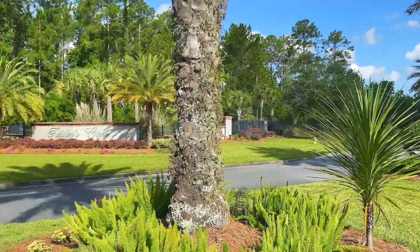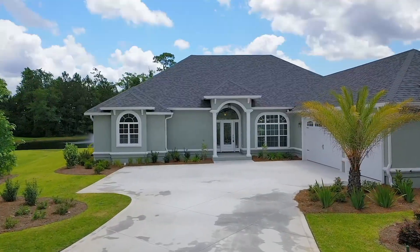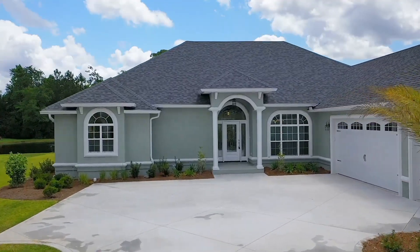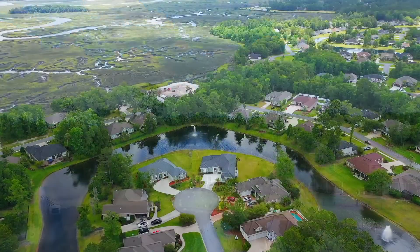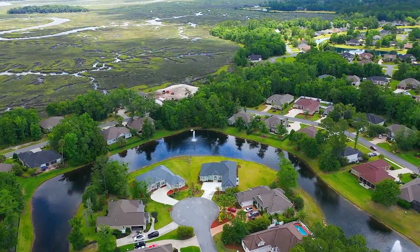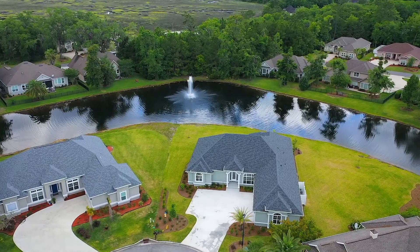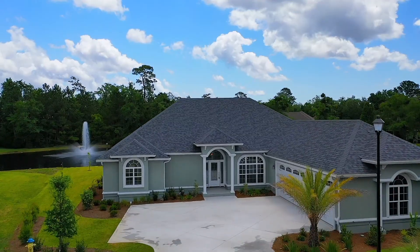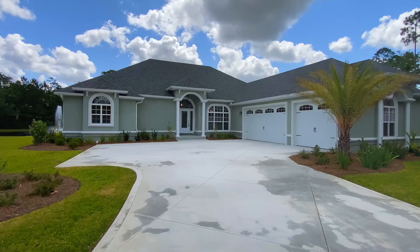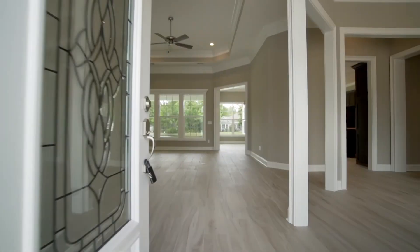Welcome to Fiddler's Cove, a Sawyer & Associates gated community in Laurel Island Plantation. 108 Cameron Owen Drive is a gorgeous single-story pond front home situated on an expansive lot at the end of a quiet cul-de-sac. Incredible water views are accessible from nearly every room in this home. It features a calming stucco exterior, professional landscaping, a three-car garage, and a grand entryway.